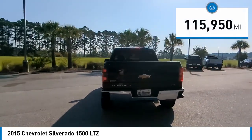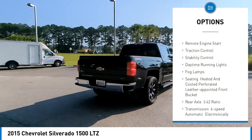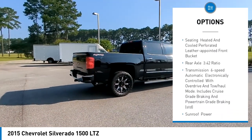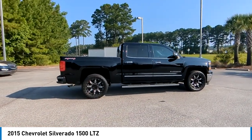Here are some of this vehicle's great options: four-wheel drive, tire pressure monitor, sliding rear window, tow hitch, heated mirrors, remote engine start, traction control, stability control, daytime running lights, and fog lamps.